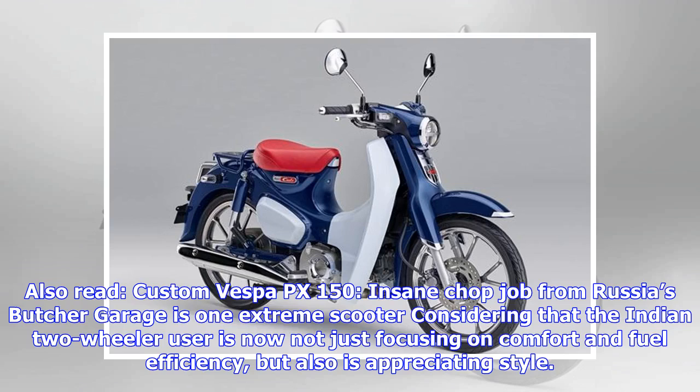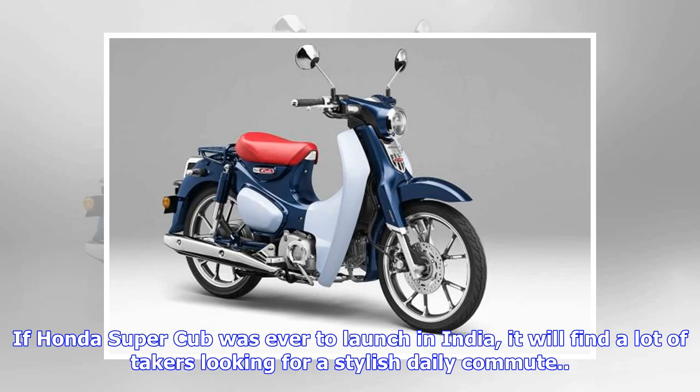Considering that the Indian two-wheeler user is now not just focusing on comfort and fuel efficiency, but also appreciating style, if the Honda Super Cub was ever to launch in India, it would find a lot of takers looking for a stylish daily commute.